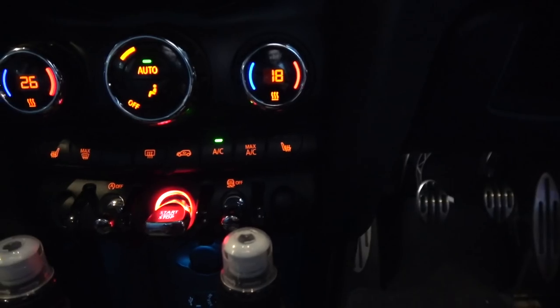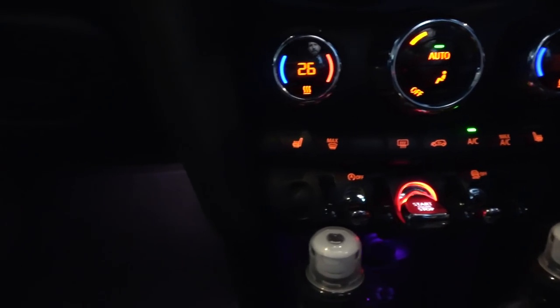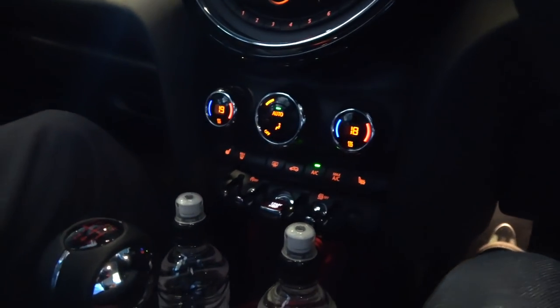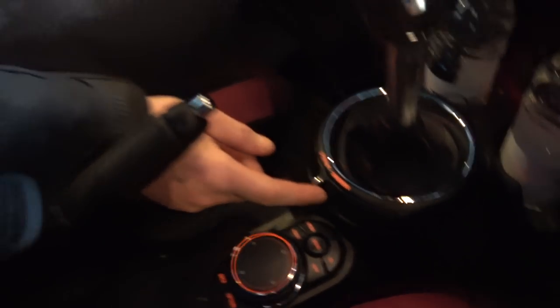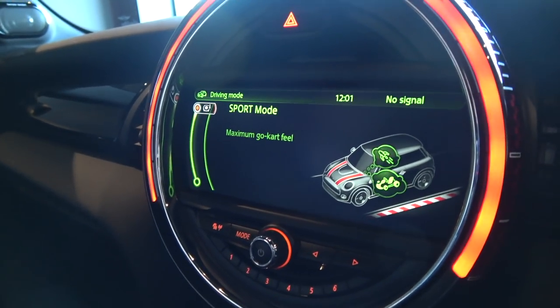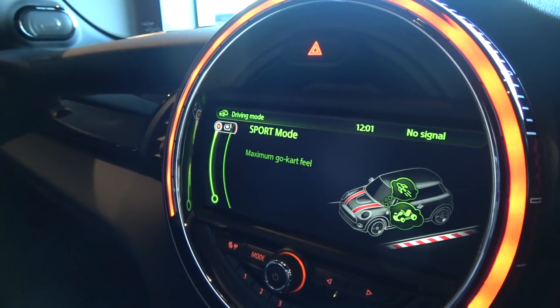Down here first of all, a row of switches — heated seats, which you'd expect nowadays. Most importantly, the traction control switch down there is good fun. Put you in dynamic mode if you want, give you a bit of wheel slip at the front end and a little movement at the back end as well. And a very important button here — the Sport button. You've got three options on the vehicle. Press Sport and we get a message on the screen saying: maximum go-kart feel.